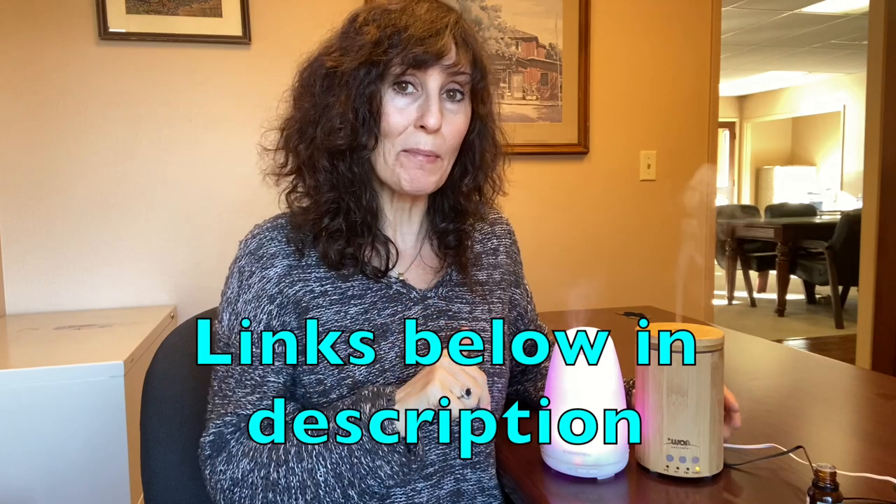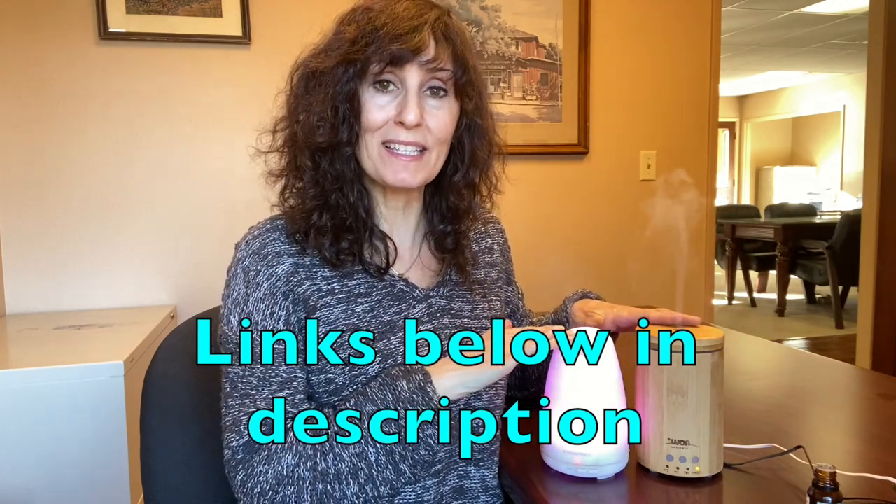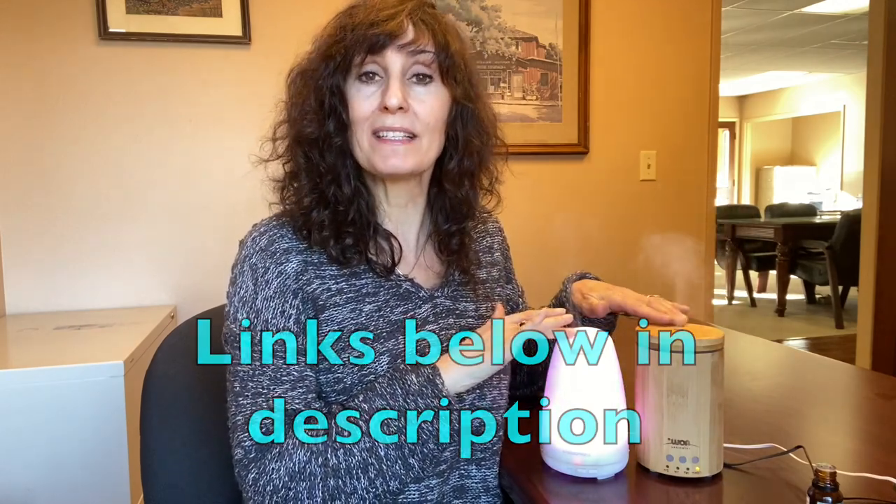I will put links in the description for both of these diffusers and for some essential oils, and also for a scented candle that I really love that is 100% beeswax and essential oils. Pretty much if a scented candle is not 100% beeswax and essential oils, then there's probably something in it that you don't want to be breathing.